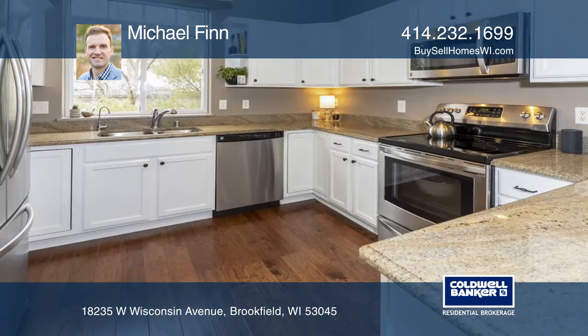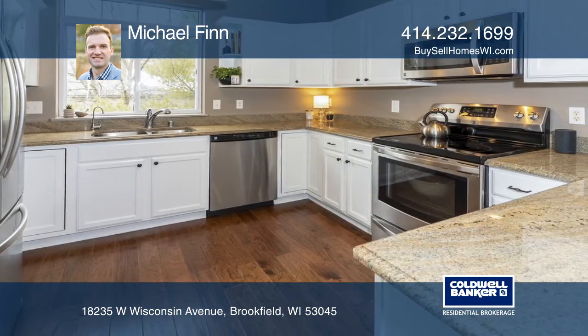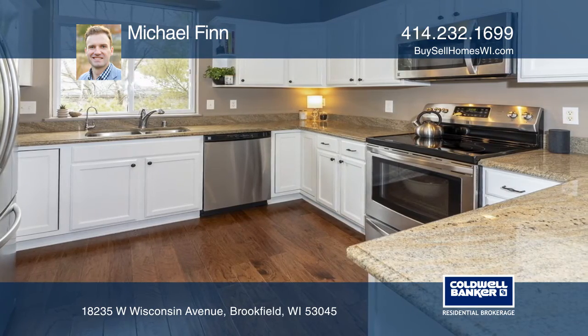Some details include granite kitchen countertops, stainless steel appliances, and a two-way gas fireplace.